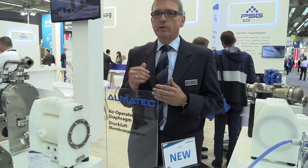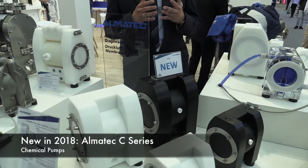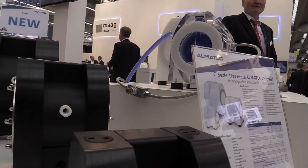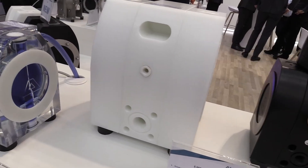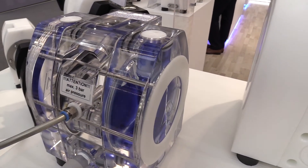We are showcasing our well-known E-Series, our Chemico line, our high-pressure pumps, and as a new highlight, the C-Series — which we call the new original — the low-cost alternative for any applications where you just need a plastic pump to do the job and pump the chemicals, instead of a high-end solution, which we can still offer with the E-Series for the most advanced applications and demands.